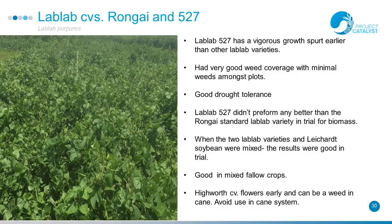The two lab lab varieties: the new variety 527 had a vigorous growth spurt early but the other lab labs caught up. Good drought tolerance and good weed coverage. The two lab lab varieties and soybeans in the mix had good results — good biomass, good nitrogen, good worm counts, and low pathogenic nematode numbers, showing the agility of mixing legumes together.